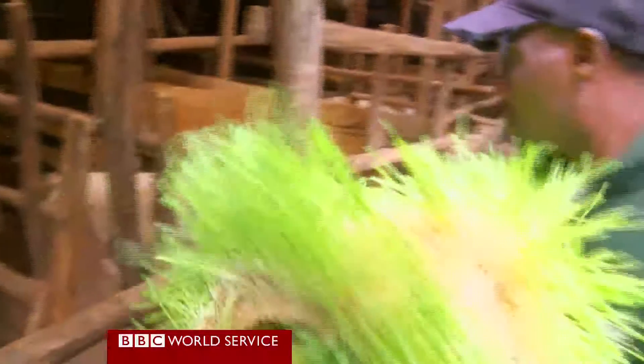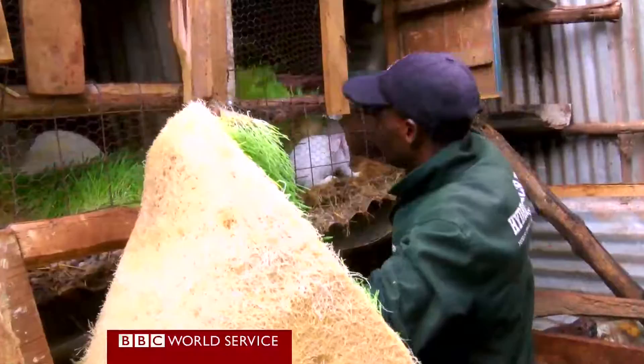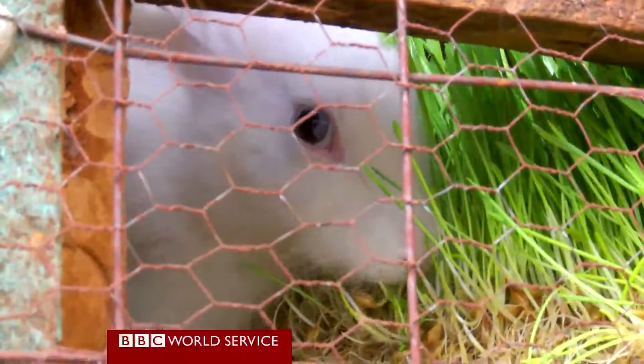It's less work for me. Planting fodder the usual way in the farm takes a lot of time and energy. But when I use hydroponics technology, I don't have to do much, and I'm able to feed the animals and carry out other duties.